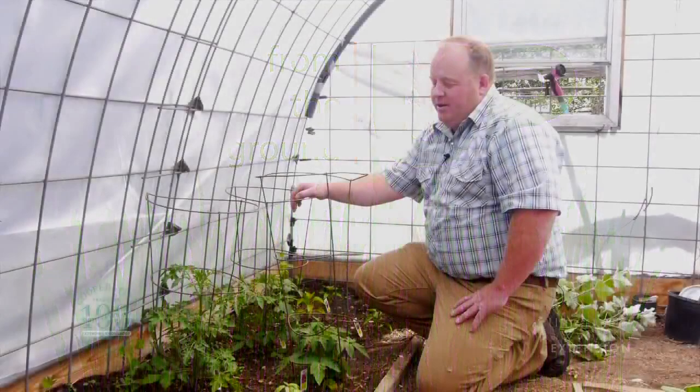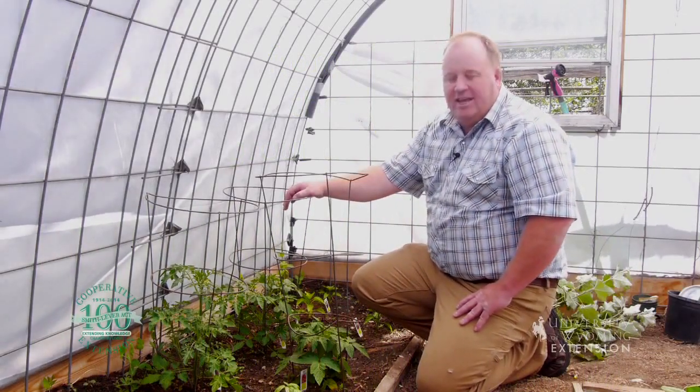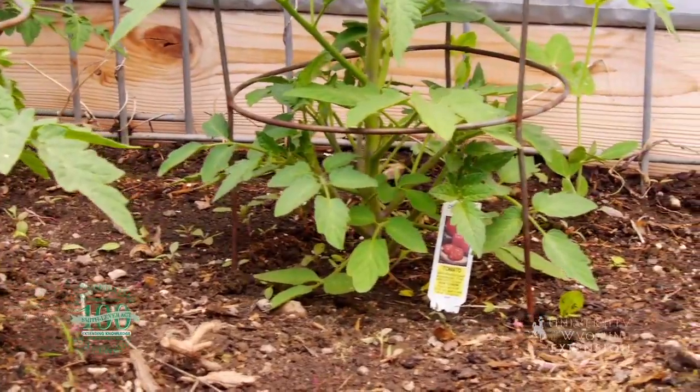In this episode we're going to talk about America's favorite vegetable — at least to grow in their garden — and that's the tomato. Tomatoes are going to have to be planted after the last frost. They do not tolerate frost and they really like warm soil and air temperatures.